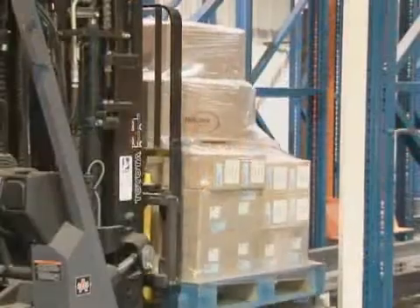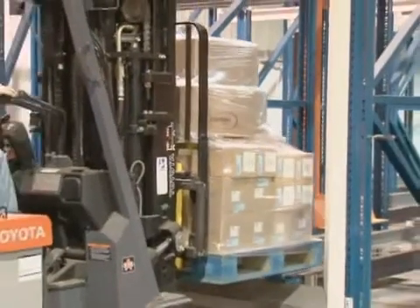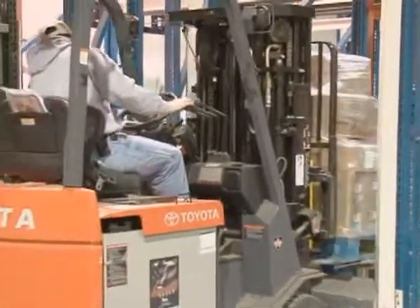That doesn't mean there wasn't some order selection process taking place in the order fulfillment cycle, but they're going to ship in full pallet load quantities. Active as a technology is particularly well-suited to high-turn inventory strategies.